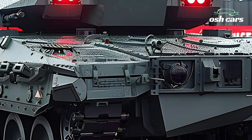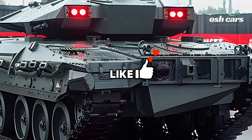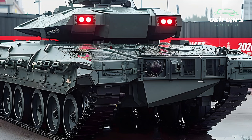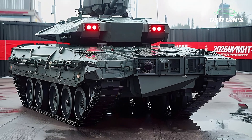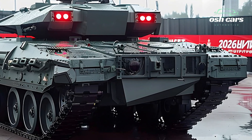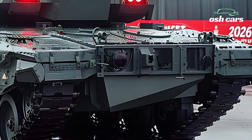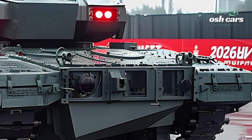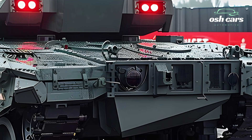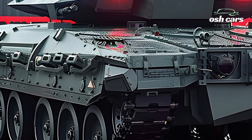The 2026 BMPT is more than just an IFV — it is a comprehensive battlefield solution designed to support and protect infantry while delivering substantial firepower. With its blend of advanced weaponry, superior protection, and agile mobility, the BMPT solidifies its role as a critical asset in modern warfare, ready to meet the challenges of today's dynamic combat scenarios and safeguard Russian forces on the front lines.